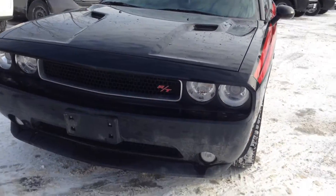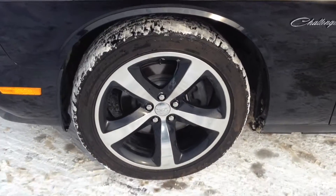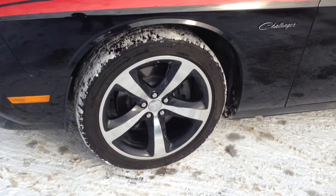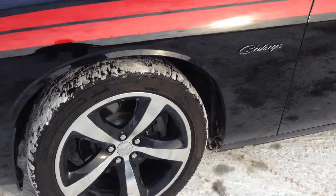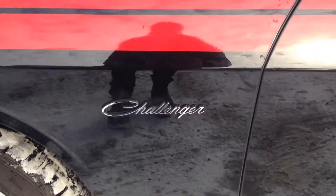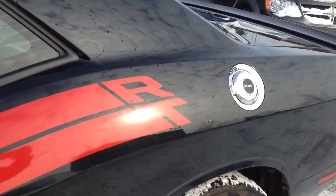Up front, features your HID headlights, you've got fog lights below, nice 20-inch alloy wheels painted black, matching the car. Heavy badge — look at that — 5.7 liter, nice Challenger badge along the side here, again with your racing stripes.